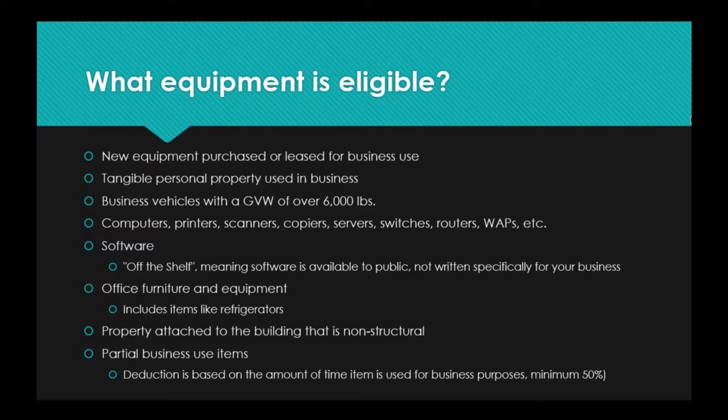Office 365 is one of the most popular pieces of software — one of the suites we service the most — so we want to make sure you know that it can be eligible for this deduction. The same applies to any computers purchased, and anything set up in your business as far as networking equipment — all of those items count.